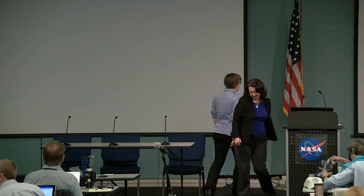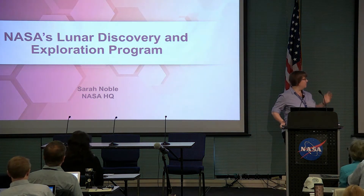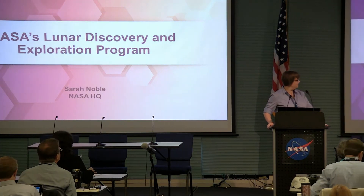I'd like to invite Sarah Noble to come up and talk about the lunar program from the Science Mission Directorate perspective. Thanks, and thank you Carly for that last comment. That's a perfect introduction to my discussion. We're going to talk a little bit about our new lunar discovery and exploration program, and I hope that will be of interest to everybody here.